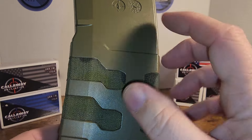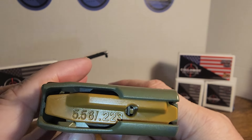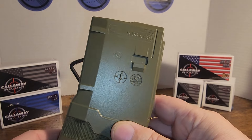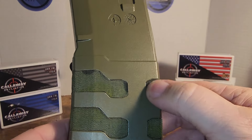This is their Mod 3 Mag. It's got a black floor plate and a gold-looking follower. It's 556/223 — and of course, 300 Blackout will work as well. There's also some grip tape in there.